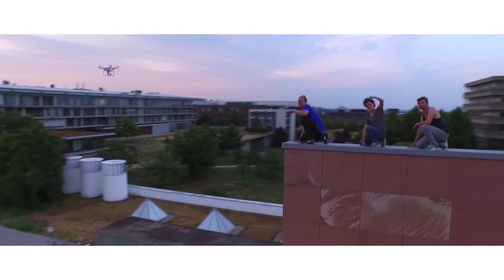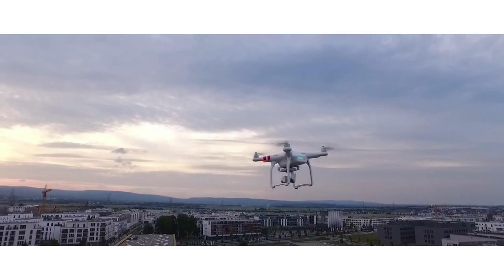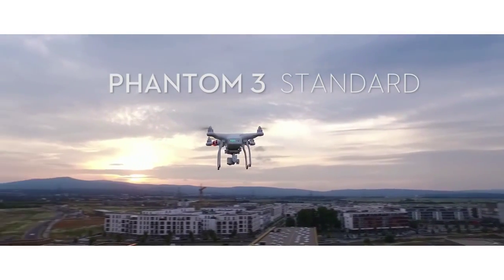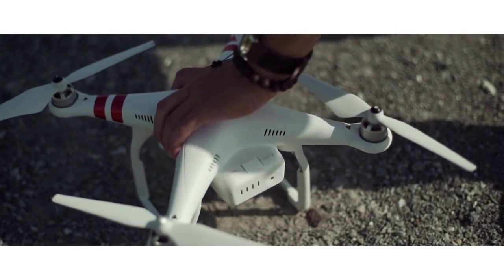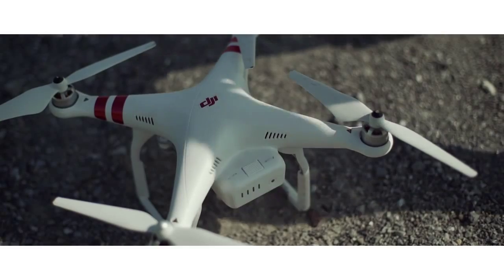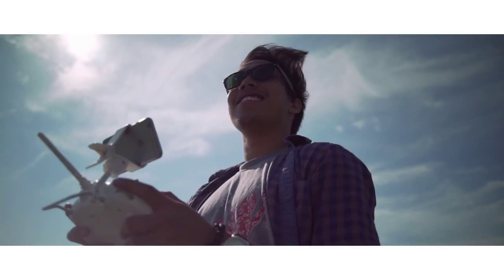To the top of the bucket list. We're always looking for ways to enable that. The Phantom 3 Standard is a flying camera that matches your lifestyle — it's a fully integrated, user-friendly quadcopter, ready to fly right out of the box.